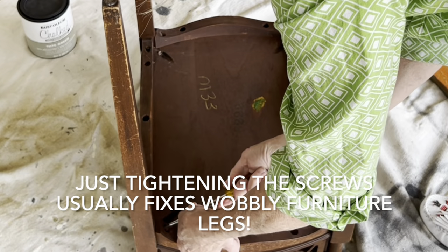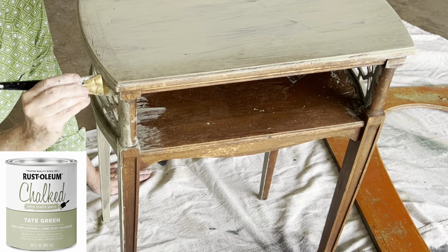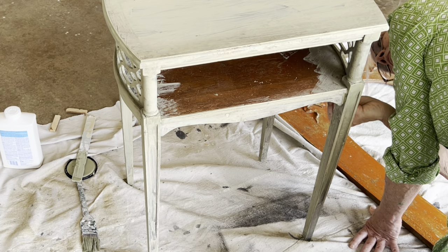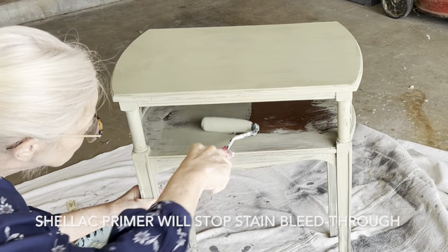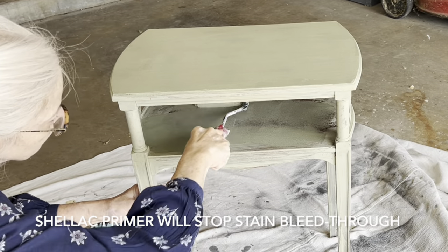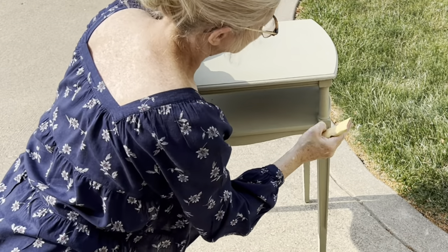I cleaned the table really well with liquid sandpaper, then painted it with two coats of Tate Green chalk paint. I knew there was a chance that the dark wood stain would bleed through my chalk paint, but I chose not to prime because when I distressed later, I wanted to be able to see the dark wood stain and not the primer. As it turns out, I got lucky and there was no bleed through.